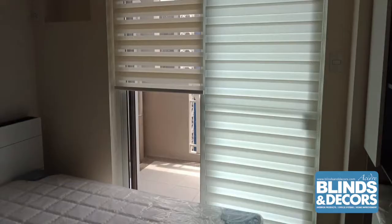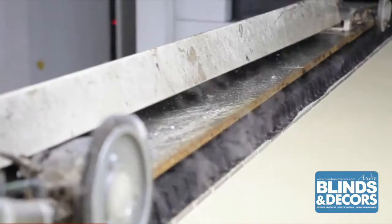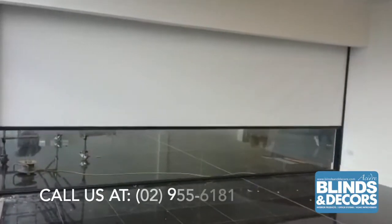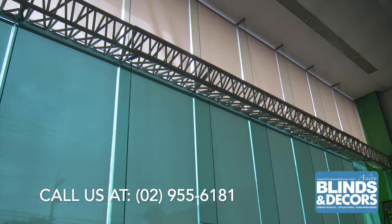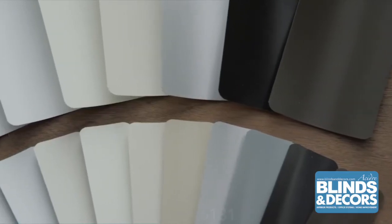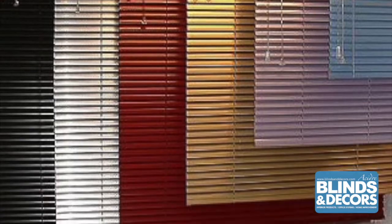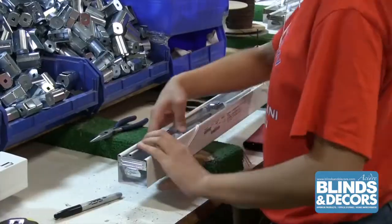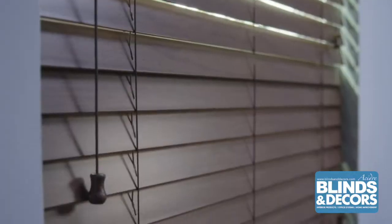Combo blinds or Rainbow Blinds are perfect for your home. Regular roller blinds and vertical roller blinds are best for offices and work environments. Mini blinds or aluminum blinds are affordable and best for rooms and workspaces, offering better light control and functionality.